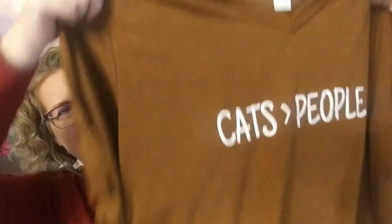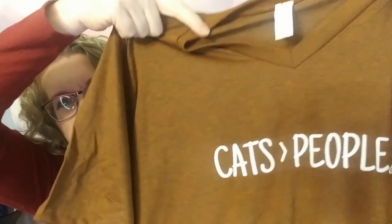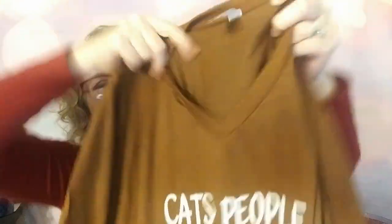The next thing in here for the Cat Lady is a t-shirt. It's kind of an orange and brown heather color and it says 'Cats Over People.' It is very soft — I like that it's a v-neck. I believe I get mine in an extra large and these are true to size.